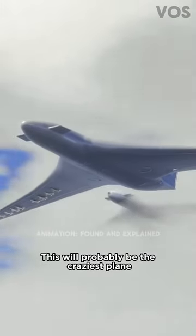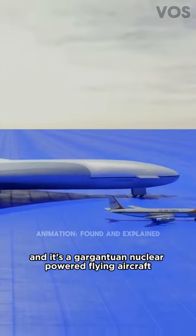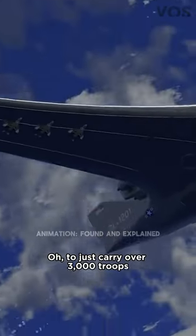This will probably be the craziest plane you've ever seen. This is Lockheed Martin's CL-1201, a gargantuan nuclear-powered flying aircraft carrier designed at the request of the US Air Force. Its mission? To carry over 3,000 troops and over 24 small fighter aircraft while being the ultimate power move.